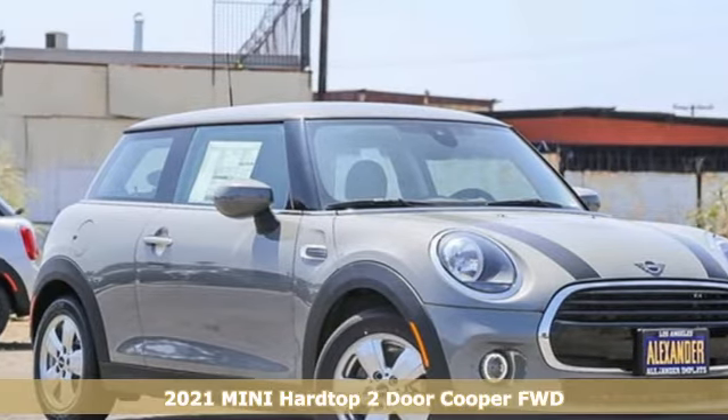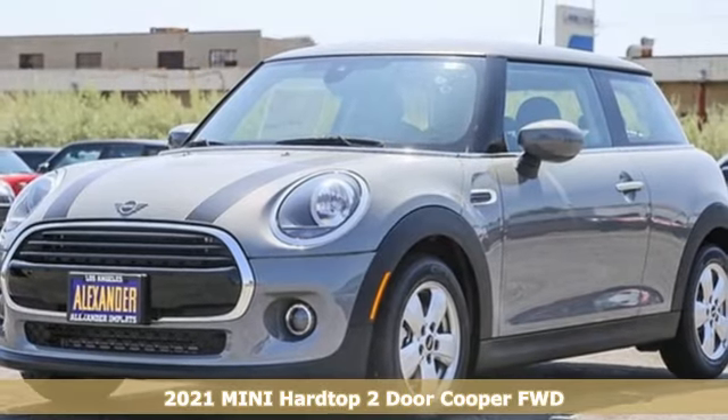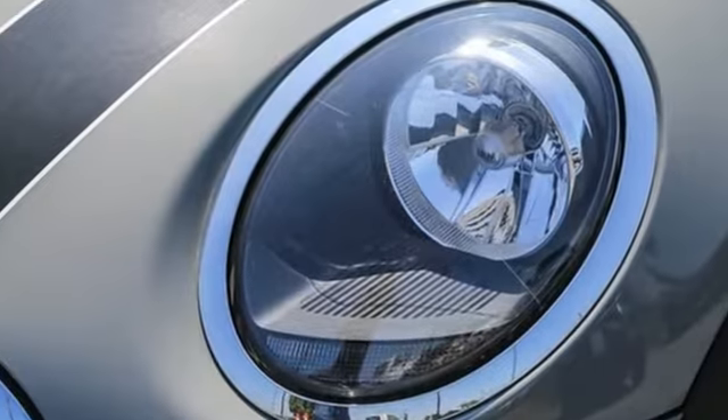It's a new 2021 Mini Hardtop 2-door. This true original has been made modern yet still has the heart and soul of what makes a Mini a Mini. You will look forward to every drive with features like these.